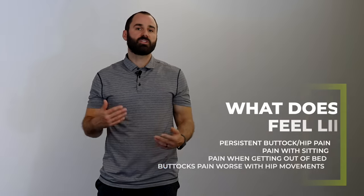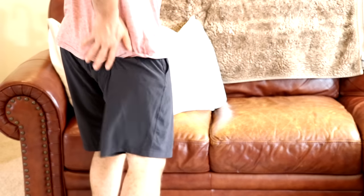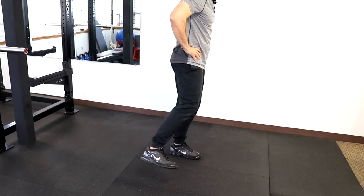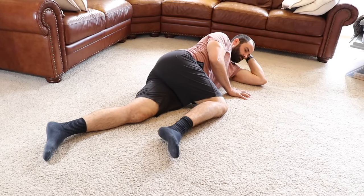So how do you know that the pain you're experiencing is piriformis syndrome? Some cardinal signs and symptoms are: the pain should be persistent over your buttocks or hip with a burny or achy feeling, the pain should be worse with sitting, worse getting out of bed, and worse with hip movements. A clinical test called the FADER position — laying on your side with your hip in flexion, adduction, and internal rotation — puts compression over the piriformis and should reproduce the pain.